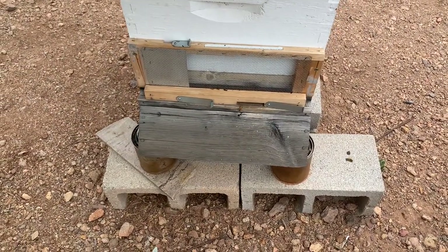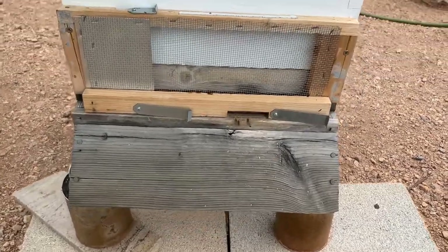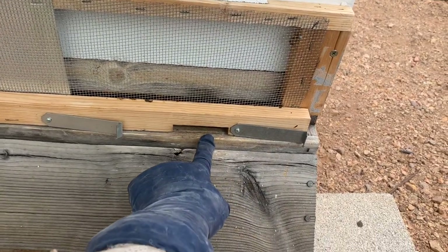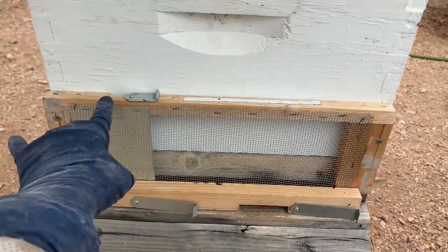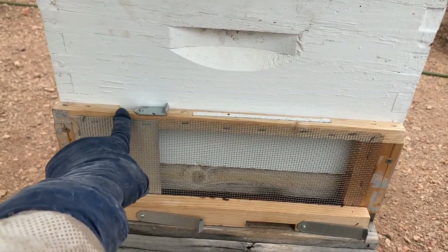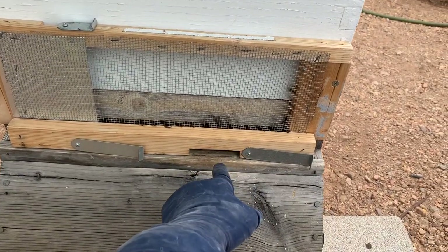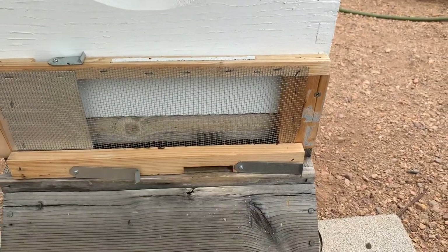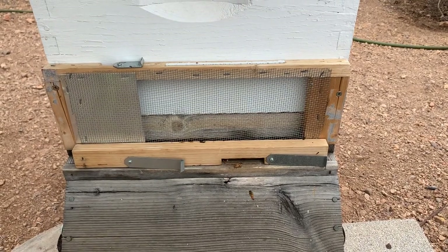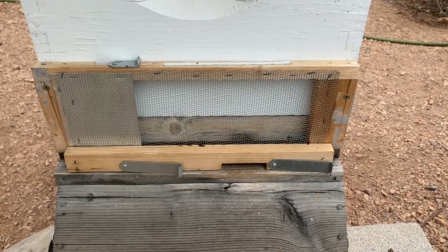Here's another example of the robbing screen that I was talking about during the SABA meeting. On this one, you can actually close off the bottom entrance when you notice robbing begin, and then you have this entrance here for them once robbing starts. And if you need to close that off in order to move them, you can literally close all entrances and the hive still has ventilation. I really like this setup — it's simple to make. I thought I would share this one with you all.